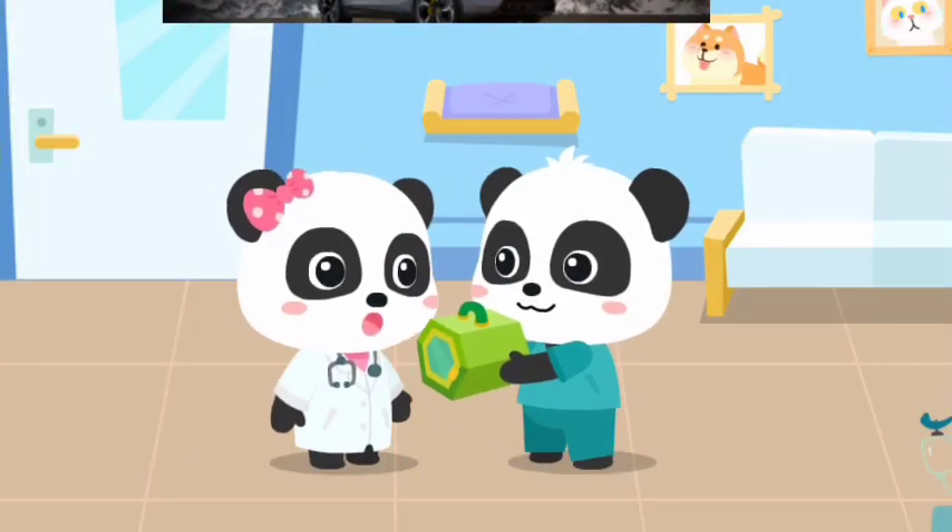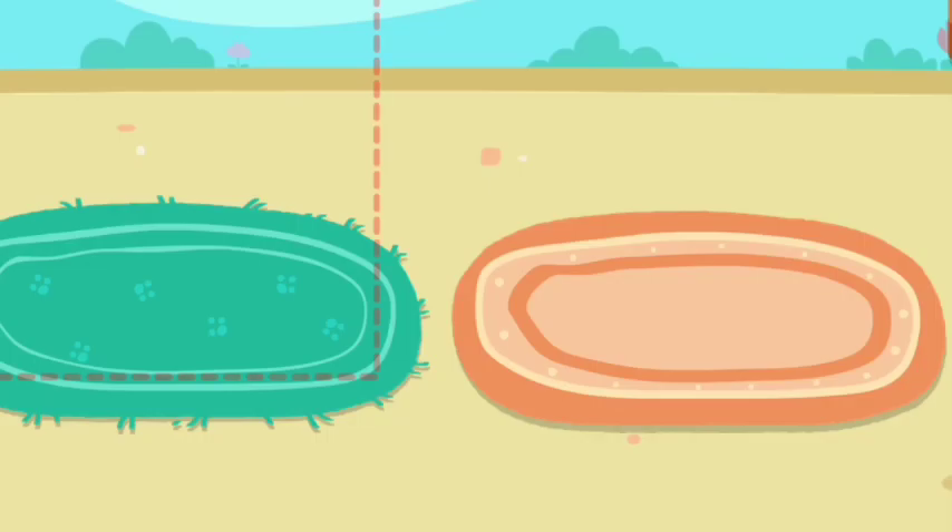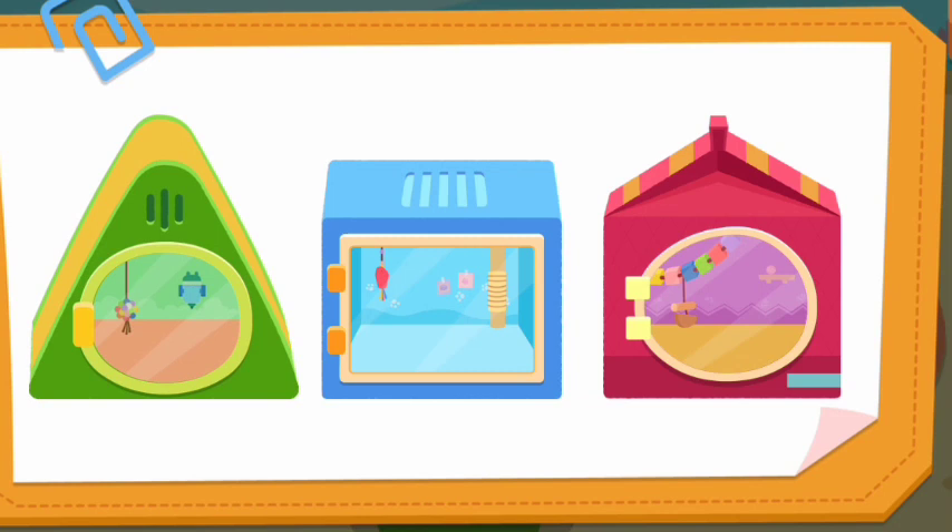Mew Mew, I'll leave the little animals to you. No problem. Which house do the animals live in? Let's choose for them.